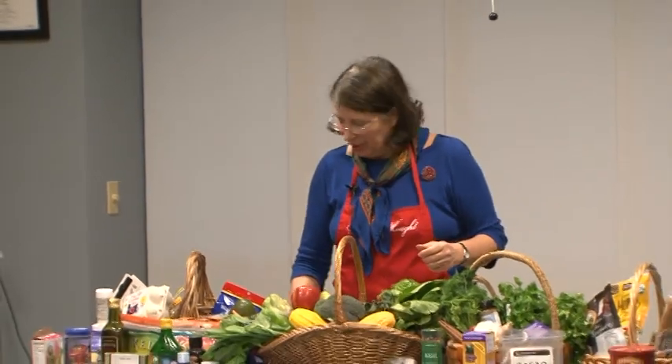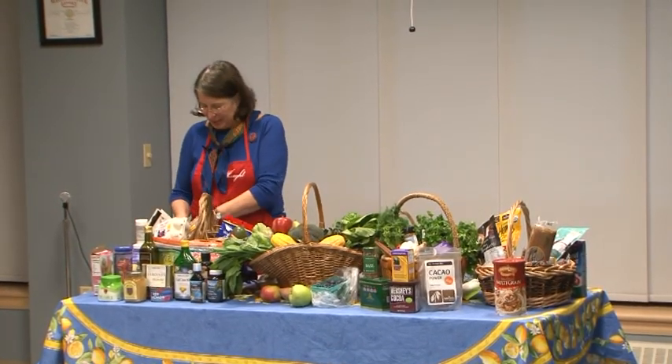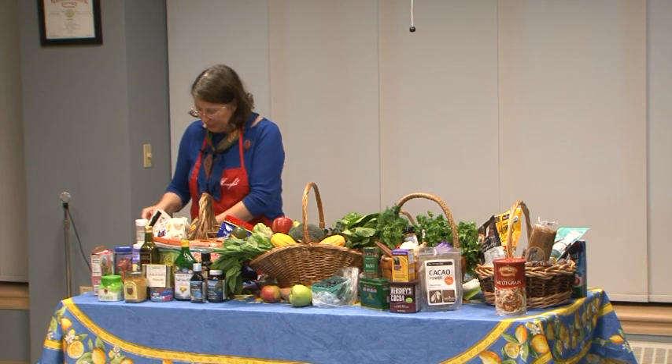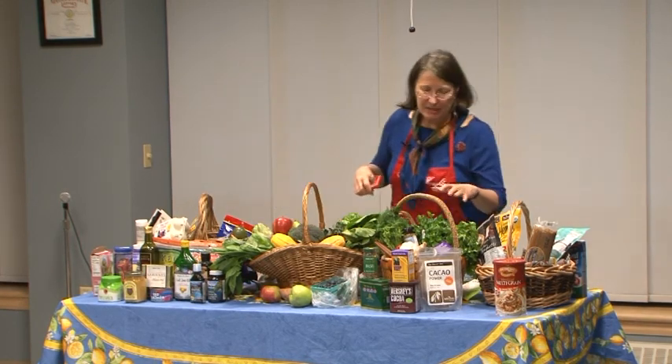Our brain lives on sugar — it's its only form of energy — so we have to be very careful how we feed it. The brain is used to getting sugar in a gentle way through whole grains, beans, nuts, apples, carrots, and beets. Spices are especially potent at helping control blood sugar. One lucky thing is that there is one confection that is a real exception — dark chocolate.